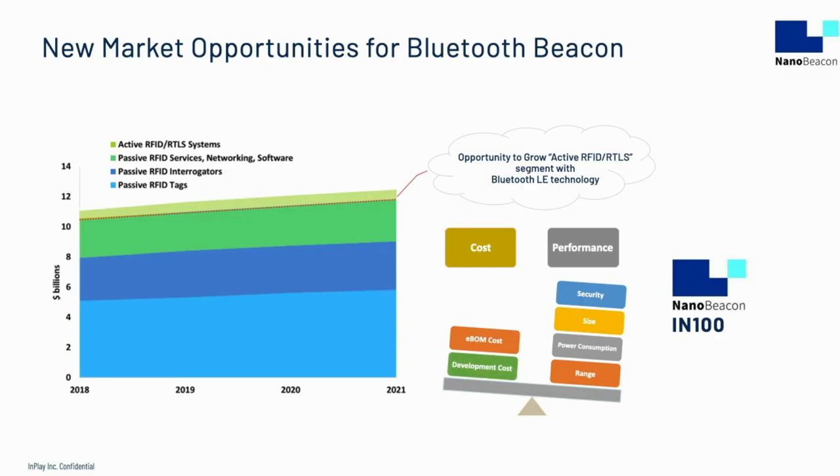Despite the costs, active RFID is useful for communicating over longer distances without the need for a person to use an interrogator. This makes them ideal for high value assets where the cost of the active RFID is a fraction of the item being tracked. Active RFIDs also can handle more complex tasks like logging environmental conditions such as temperature, which is valuable in some supply chain logistics.